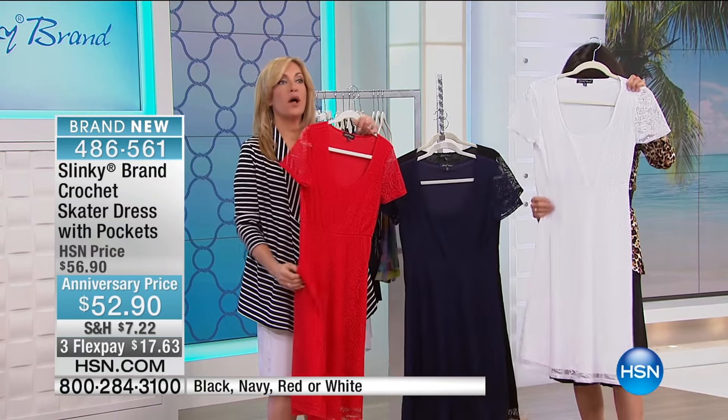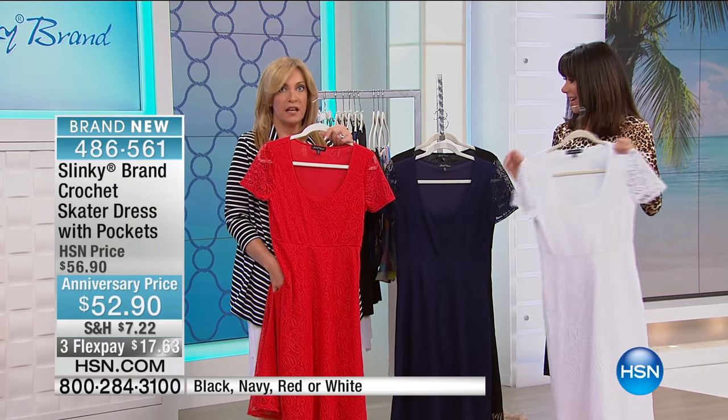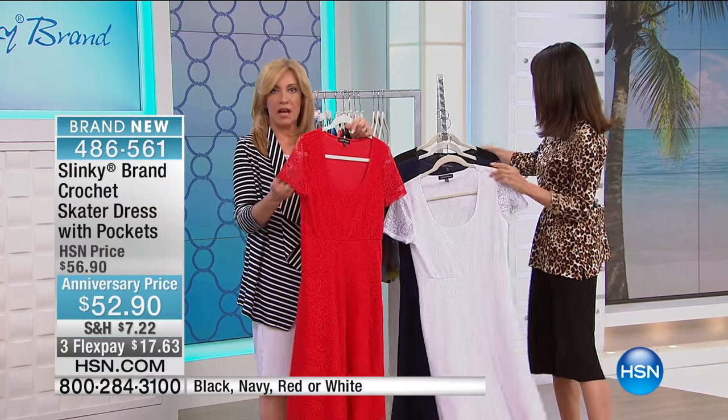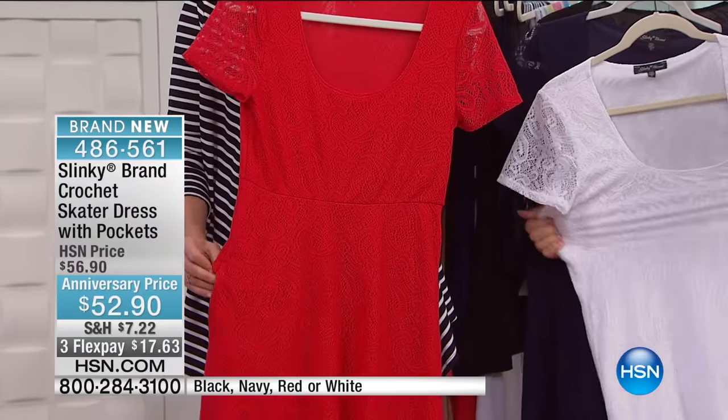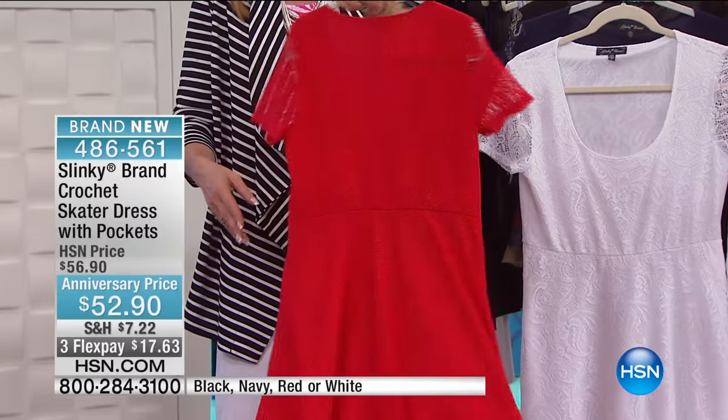And this is all stretch crochet. Oh my gosh, the whole bodice is fully lined — just the sleeves are not. It's all stretch. It's over the head, easy on, easy off.